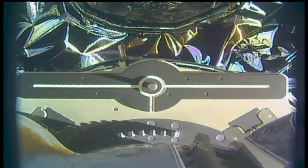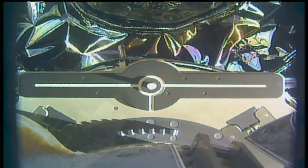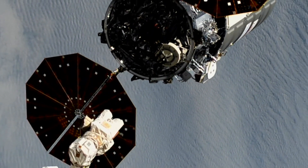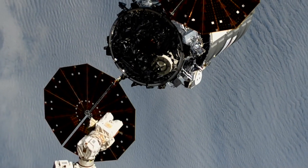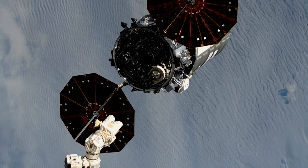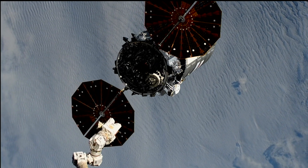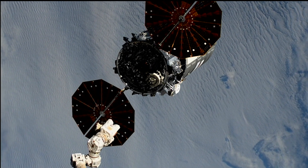Northrop Grumman's uncrewed Cygnus spacecraft departed the International Space Station on Friday, July 12, five and a half months after delivering more than 8,200 pounds of scientific investigations, commercial products, and other cargo to the orbiting laboratory for NASA and its international partners.